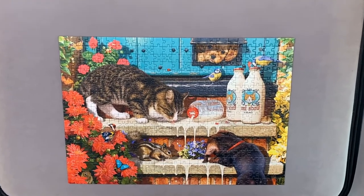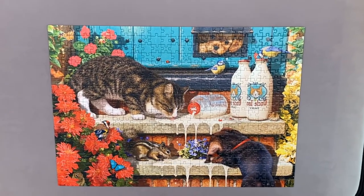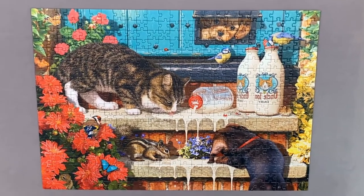I chose this 500-piece puzzle to celebrate reaching 500 followers on Instagram, which obviously required a little stop-motion video too.